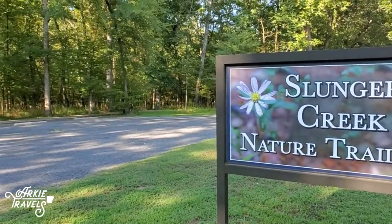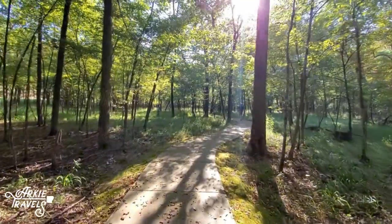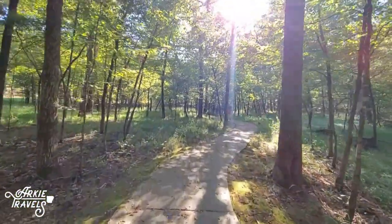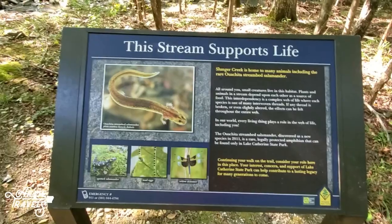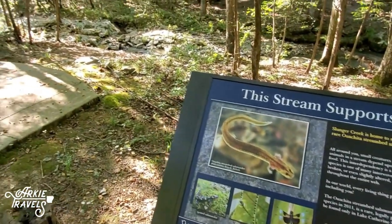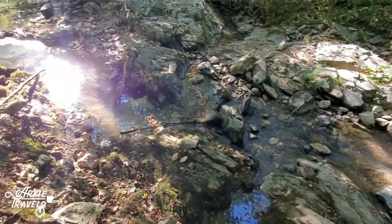Near the front of the park, you'll find the 5/8-of-a-mile Slunger Creek Nature Trail. This paved trail is ADA accessible and is famous for being the home to the Ouachita Streambed Salamander, a rare and protected creature discovered as a new species in 2011 that can only be found at Lake Catherine State Park.